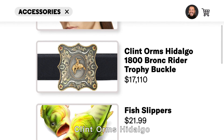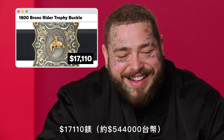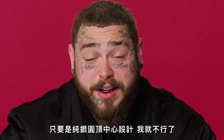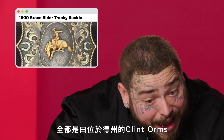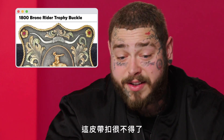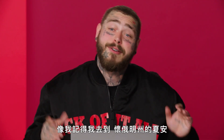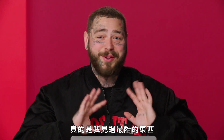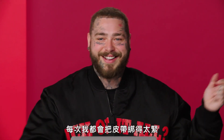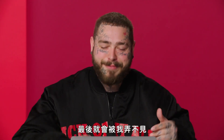These are sick. Clint Orms Hidalgo 1800 Bronc Rider Trophy Buckle, $17,110. Sterling Silver Center Dome — I'm a sucker for a Sterling Silver Center Dome. Features a 14 carat yellow gold Bronc Rider on the center dome, made and engraved by hand in Texas by Clint Orms Engravers and Silversmiths. This is a fantastic belt buckle. I'd prefer a rectangular one, but the Silver Center Dome is just incredible. I'm always in a belt buckle need — you can never have too many. I remember I went to Cheyenne for the rodeo and got a belt buckle there, the coolest thing ever. I'm scared to wear it because I'm a little tubby and I'll take it off, tuck it in a corner somewhere, and I'm terrible at losing them.